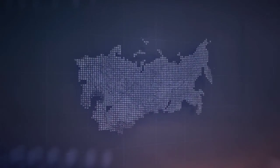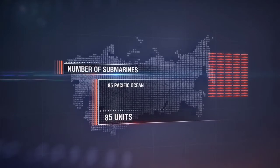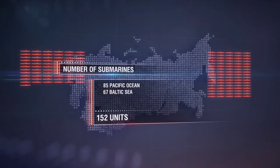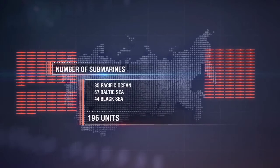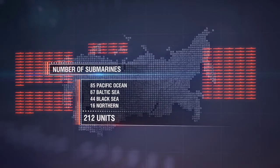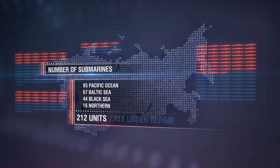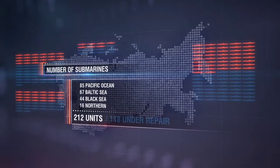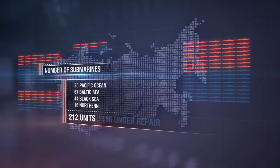By the summer of 1941, the Soviet submarine fleet included 212 ships: 85 in the Pacific Fleet, 67 in the Baltic Fleet, 44 in the Black Sea Fleet, and 16 in the Northern Fleet. Of these, 118 were either under repair or at different stages of construction. The remaining 94 were complemented with crews that underwent practical training directly on them.